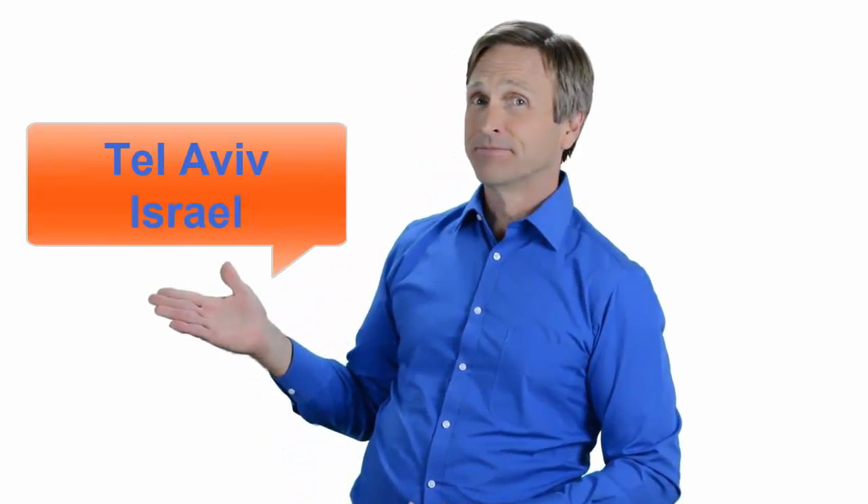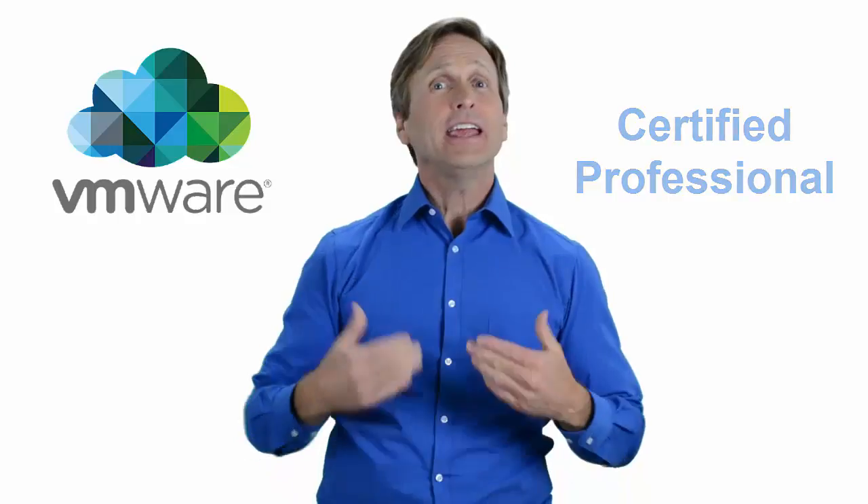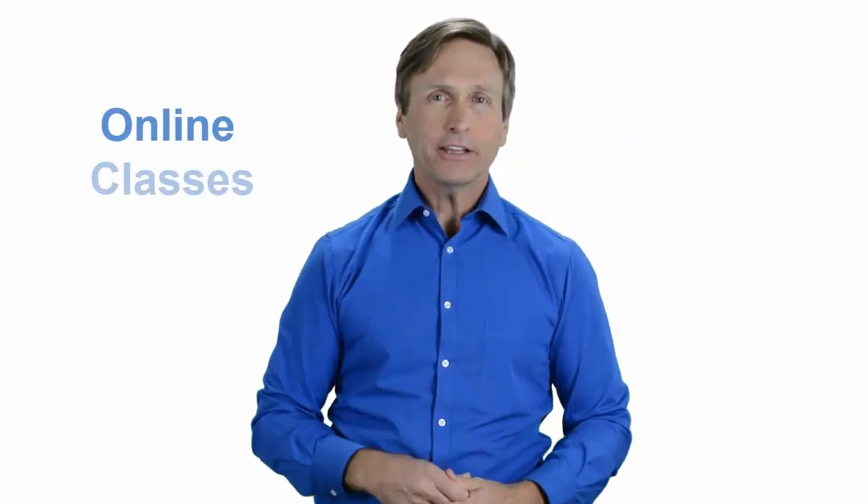Hello everyone and thank you for watching this video. For those of you located in Tel Aviv, Israel and looking to become a VMware certified professional, in this video we'll provide you with an overview of what our online classes look like and what are the requirements to become a certified professional.